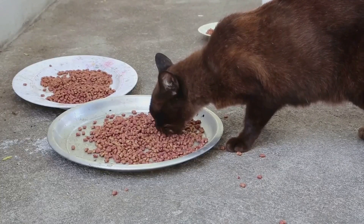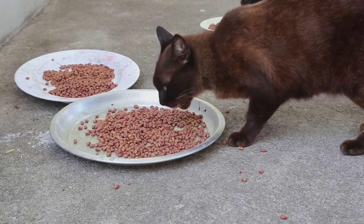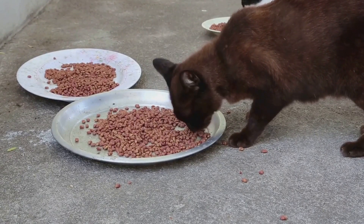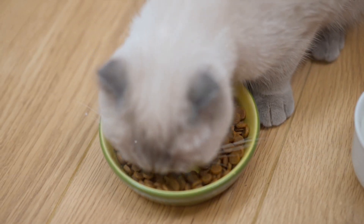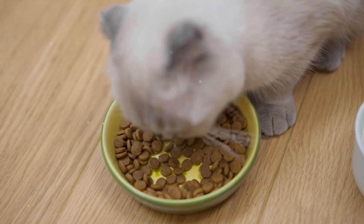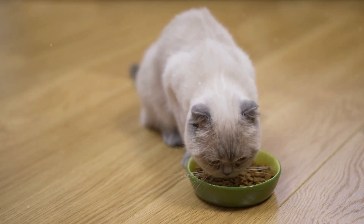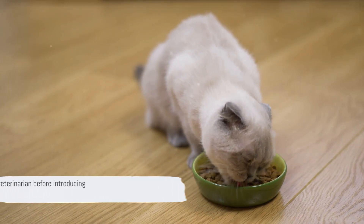Some supplements may include appetite enhancers to help maintain a cat's nutritional intake, which can be particularly beneficial for cats with kidney disease who may experience decreased appetite. Specialised diets formulated for kidney support may include a combination of these essential nutrients — these renal supportive diets are designed to meet the specific nutritional needs of cats with kidney disease.